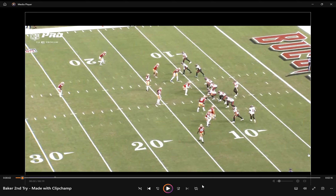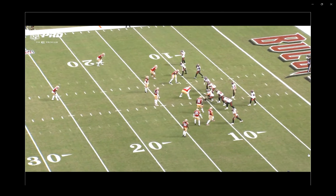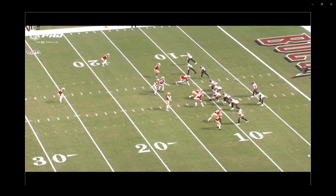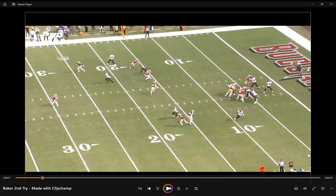Hello, Bucs fans. This is Josh Capo from Pewter Report, and I've got another All-22 breakdown for you today. Today's topic is going to be hidden yardage, specifically coming from the Bucs quarterback position. We'll take a look at this first play, and then I'll kind of dive into more of what I'm talking about.